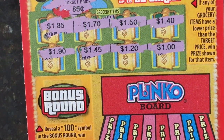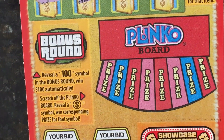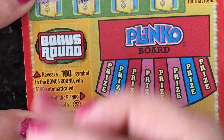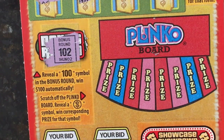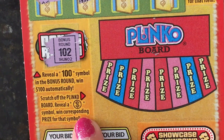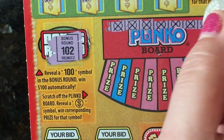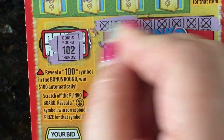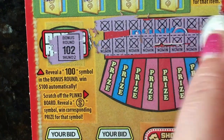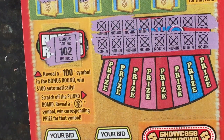In the bonus round, we need to reveal a $100 symbol to win $100 automatically. No — it's $1.02. On Plinko, you scratch the board and reveal dollar symbols in a circle to win the corresponding prize. The first one — all X'd out. The next ones — also all X'd out. This card is not looking promising at all.